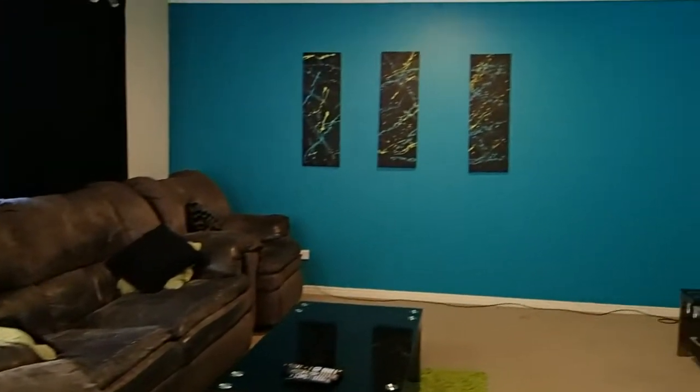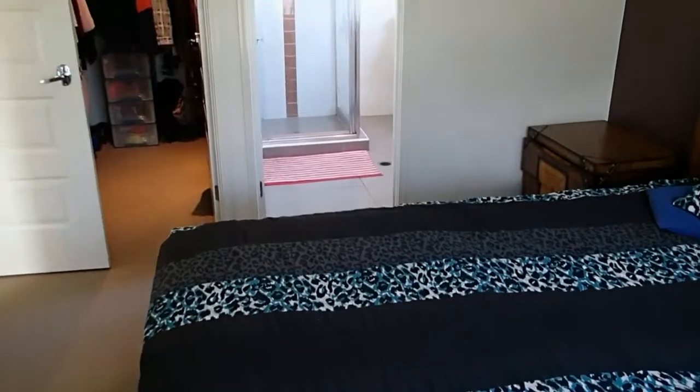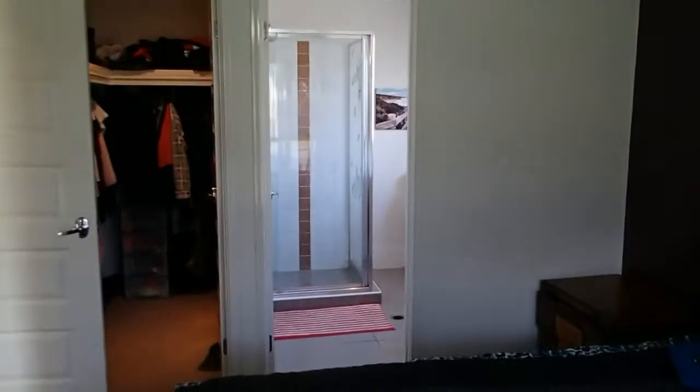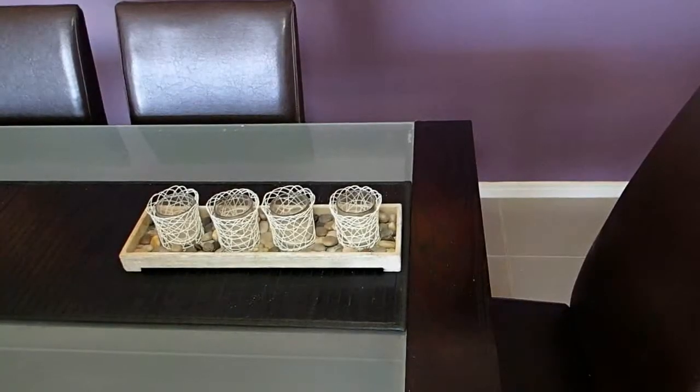You'll see this spacious formal lounge room on our left hand side, with our master bedroom on the right. The master is king size — you have the walk-in robe plus a spacious ensuite as well.